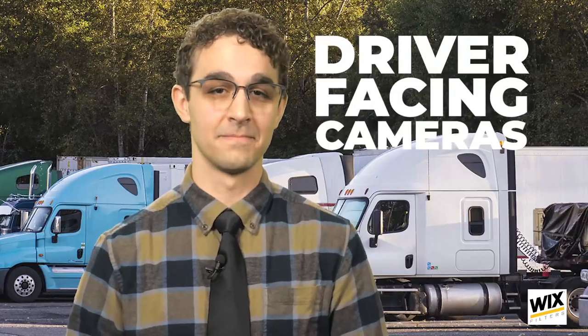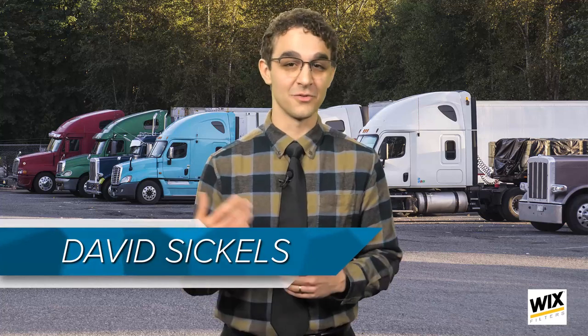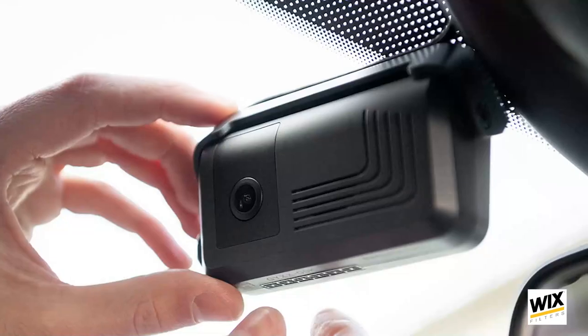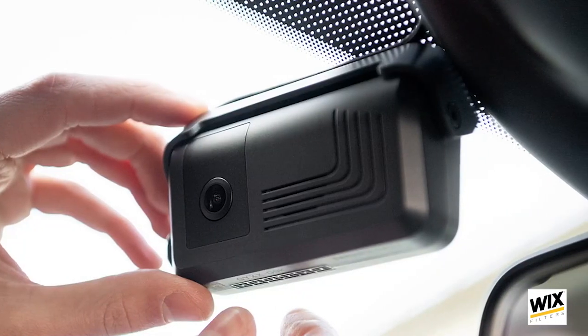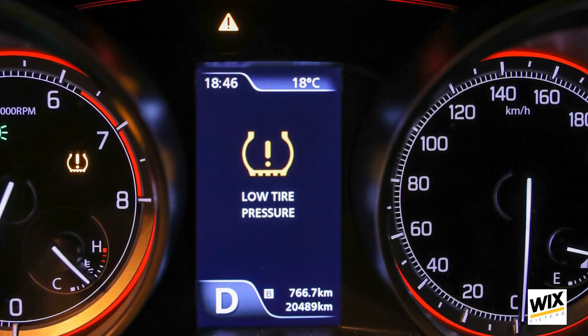Driver-facing cameras. Spend any time online and you'll know as well as I do that drivers are typically not fond of them. I've talked to drivers who actually have good things to say about them, but it's fair to say they haven't been painted in the same light as something like TPMS, a technology with little debate about its effectiveness.